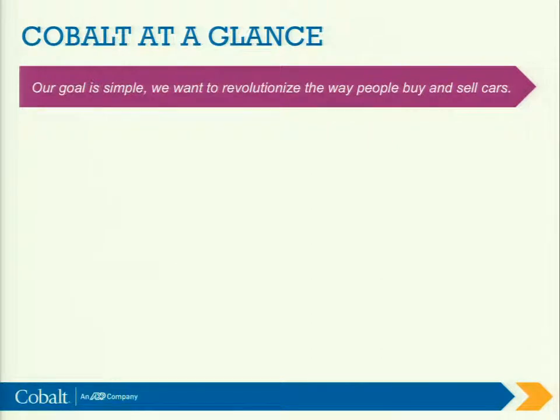All right, here we go. So Cobalt, if you didn't know this, actually started just a few blocks away on Pike Place Market. So if you've walked through Pike Place Market, you walked through our first office. It was just a single room, back in 1995.